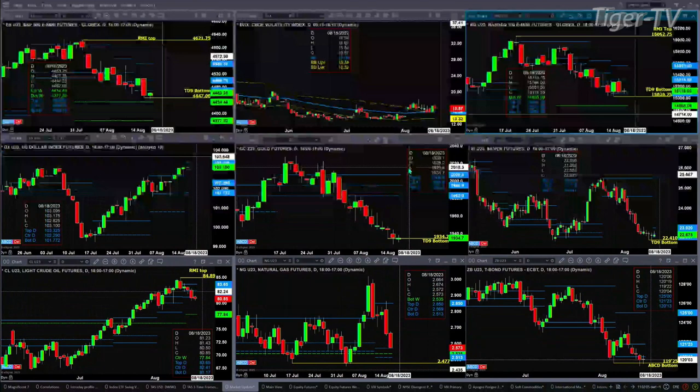Silver is also forming a TD9 count bottom. That remains in effect as long as price continues to close above $22.41. Now, a new profile is attempting to form — it's a very narrow range profile with support at $22.56 and resistance up at the $23.02 level.